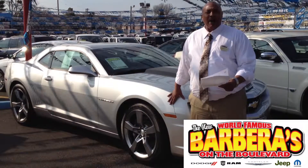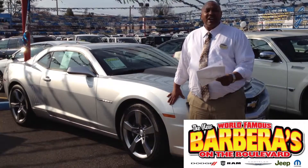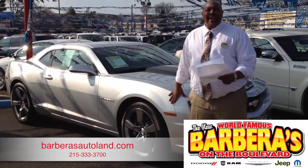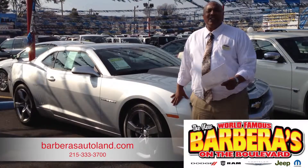We attach a lifetime powertrain warranty on all of our pre-owned vehicles. Visit us at BarberasAutoland.com or call me at 215-333-3700.